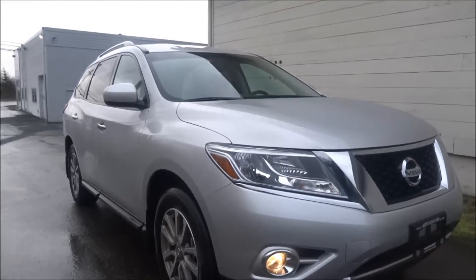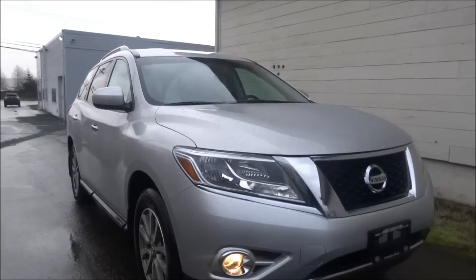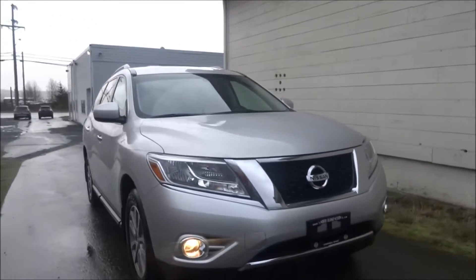Hey Vinny, this is Justin from North Island Nissan. I just wanted to make you a good walk-around video of this 2015 Pathfinder SV that we have on the lot.